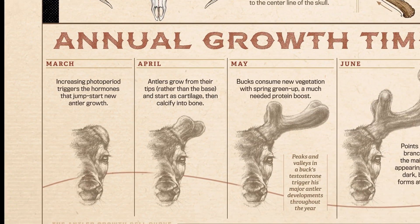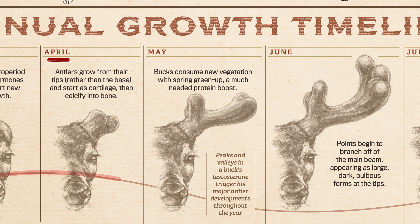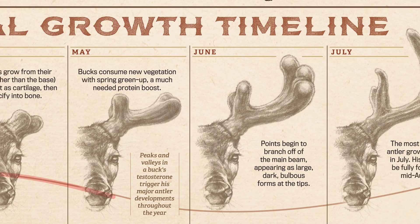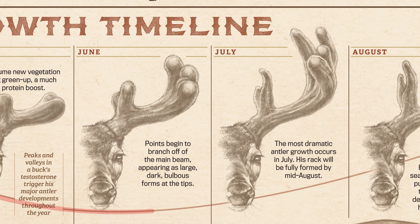Here's what this looks like month to month. In March, an increasing photo period triggers the hormones that jumpstart new antler growth. In April, antlers begin to grow — they grow from their tips rather than the base and start as cartilage, then calcify into bone. In May, bucks consume new vegetation with spring green-up, giving them a much-needed protein boost for growing antlers.